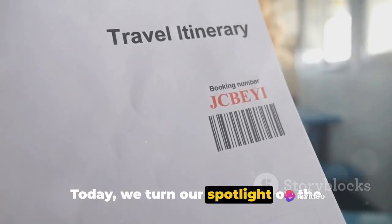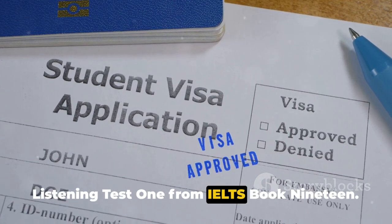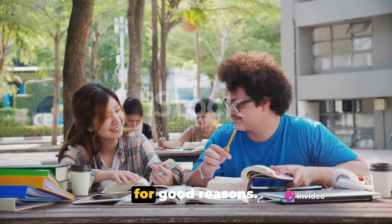Today, we turn our spotlight on the recent sensation that has been making waves in the IELTS universe: the Listening Test 1 from IELTS Book 19. This test, with its innovative approach, has become a hot topic of discussion, and for good reasons.